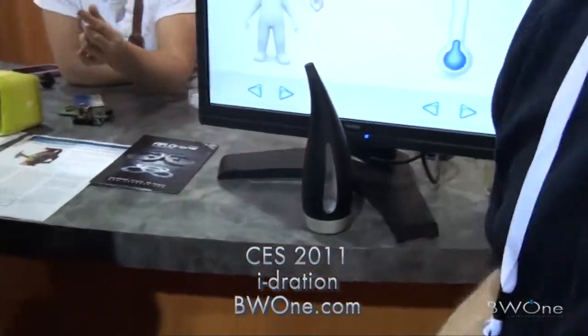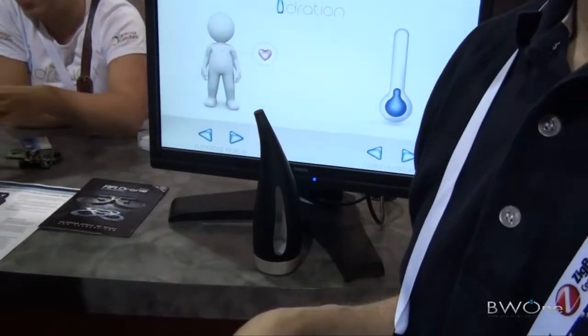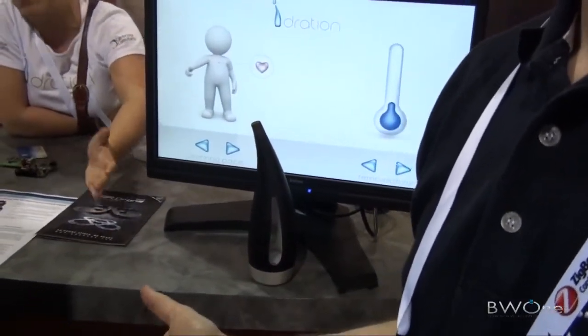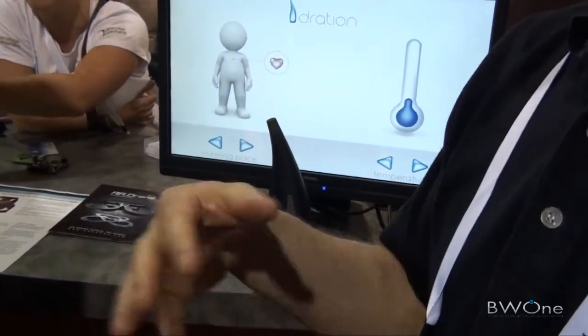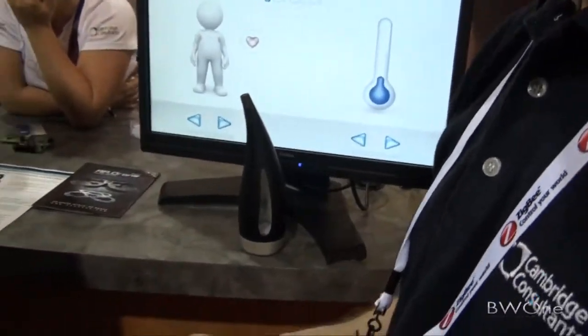The idea behind this application is for people who like running, in order to keep themselves hydrated correctly. If you wait till you're thirsty, that's too late — not enough hydration. And if you drink too much, that also takes you off peak. So for peak performance you really need to get the right level of hydration.